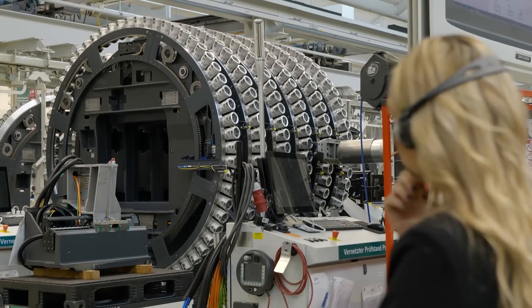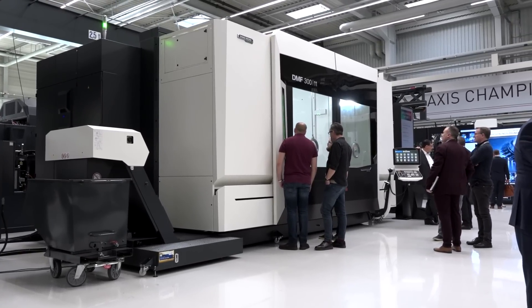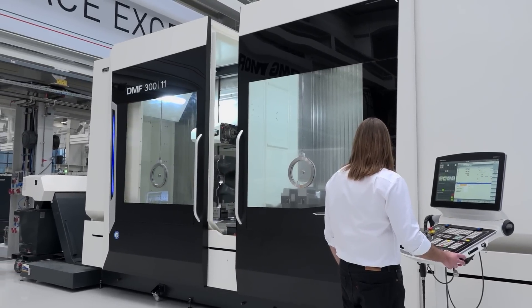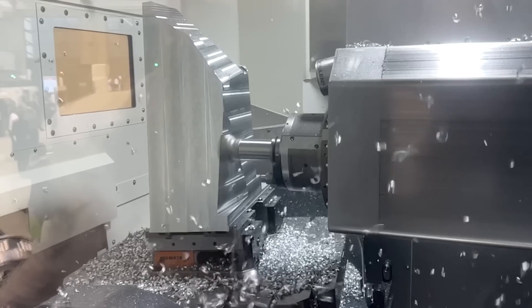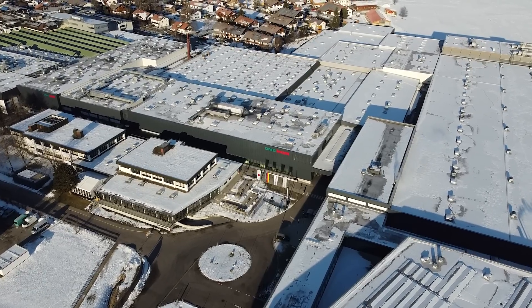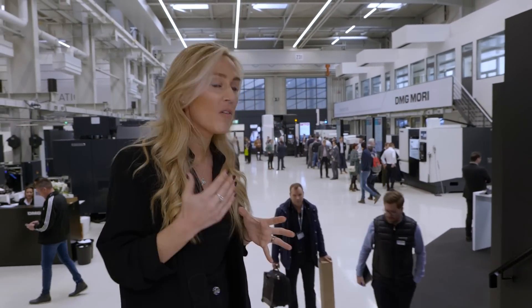The Fronten facility produces thousands of machines a year, with travel ranging from 600 millimetres all the way up to 18 metres in length — that's the height of four double-decker buses. This colossal factory really shows how DMG Mori are at the forefront of machine tool innovation, and any true engineer would be in their element here.